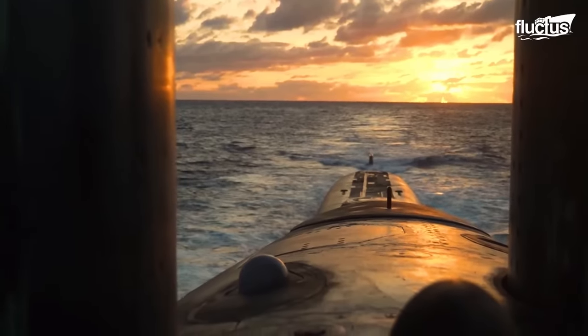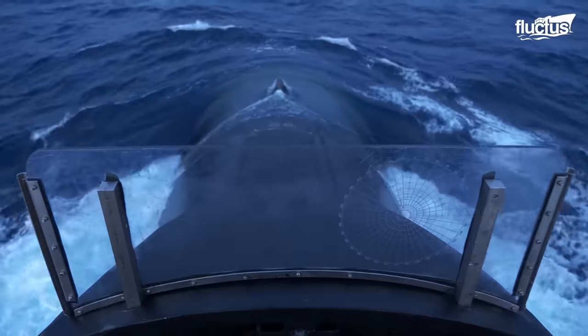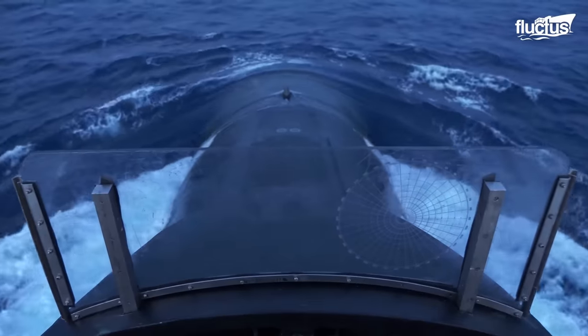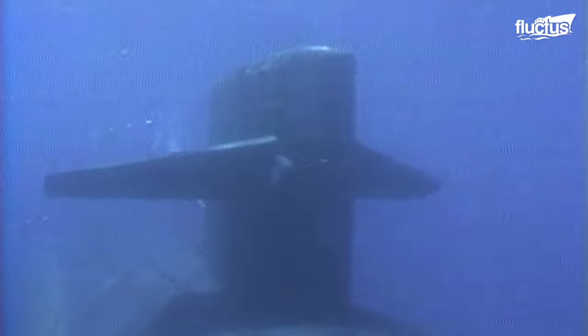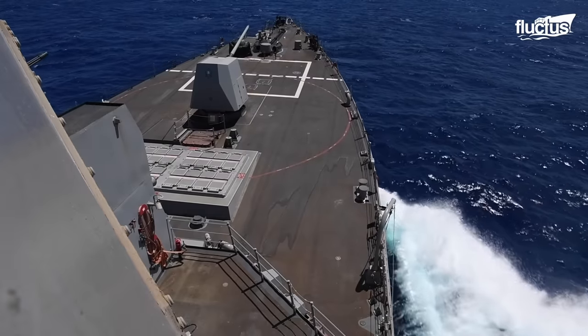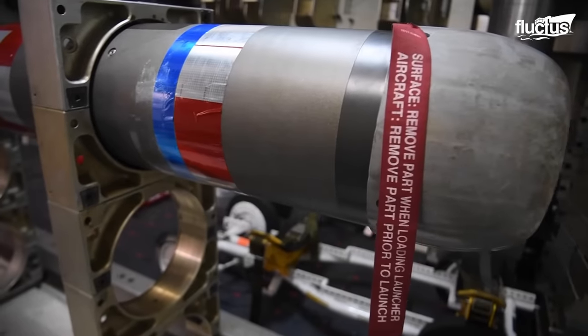Submarines pose a serious threat to ships and land-based installations. With their ability to hide under the water, move undetected, and launch various deadly weapons, submarines can destroy targets from hundreds of feet or thousands of miles away. To protect against these relatively recent threats, navies worldwide had to develop new tactics and strategies, collectively known as anti-submarine warfare.